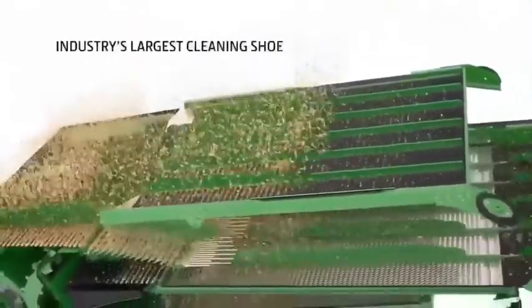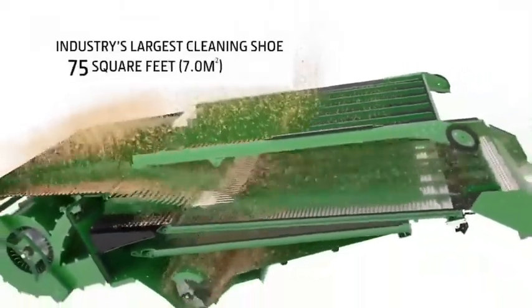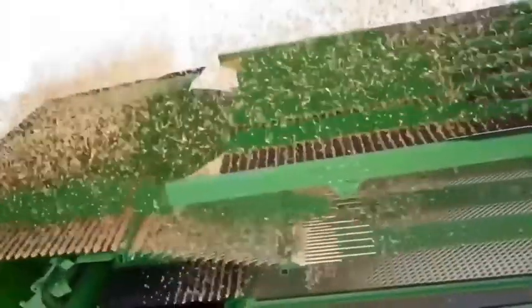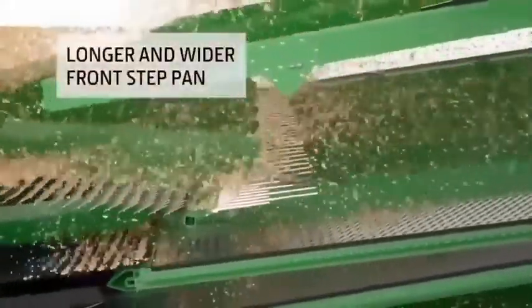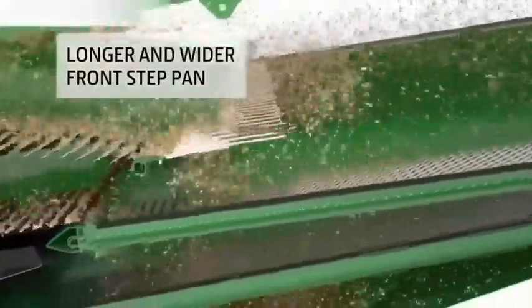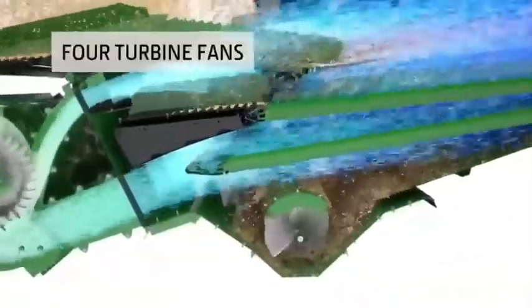To handle the crop flow from the dual separator, we designed the industry's largest cleaning shoe with a remarkable 75 square feet of cleaning area. We also designed the shoe augers with a longer and wider front step pan to begin separation before the crop reaches the front chaffer, and four turbine fans increase the airflow across the full width of the shoe. This helps ensure cleaner grain pass after pass.